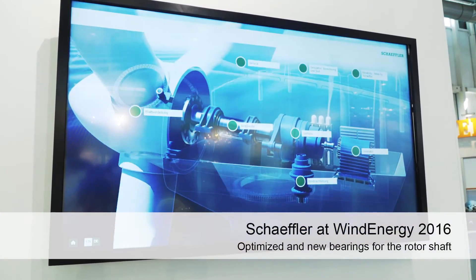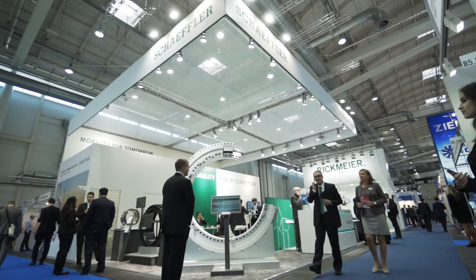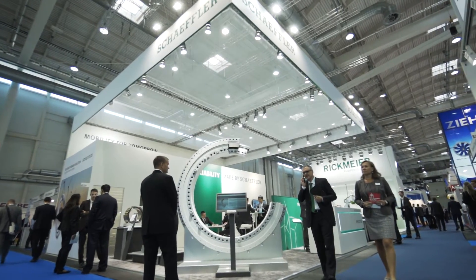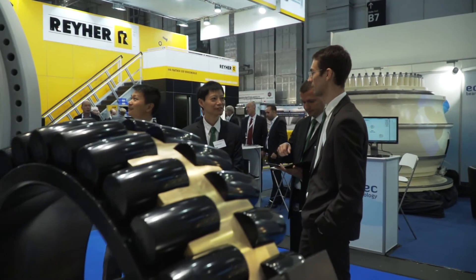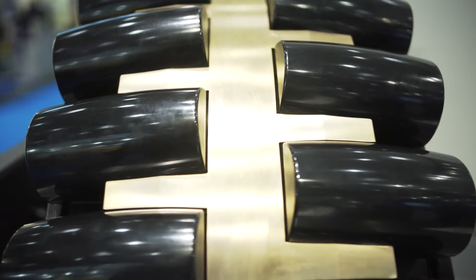Wind turbines must withstand enormous loads during operation. That is why Schaeffler has made its spherical roller bearings for the rotor shaft bearing supports even more robust. The surfaces, contact pressure and axial rigidity of standard bearings have been optimized through a variety of measures.